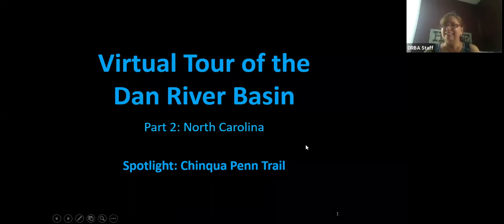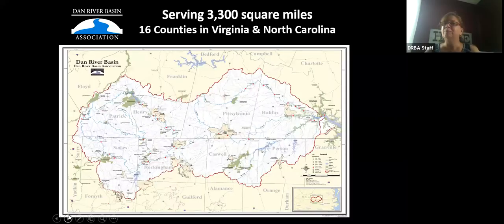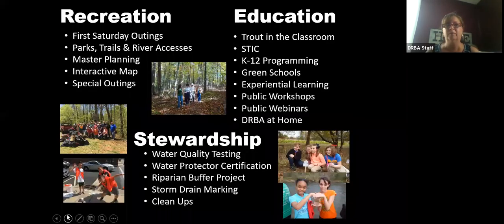Welcome. We are redoing a section of the virtual tour of the Dan River Basin — today, part two, North Carolina. We had some technical difficulties last week and T has agreed to come on and do a spotlight on the Chinkapin Trail. This tour is hosted by the Dan River Basin Association. We serve 3,300 square miles, including 16 counties in both Virginia and North Carolina, everywhere the Dan River flows and its tributaries. Our three major priorities are recreation, education, and stewardship. Visit us at danriver.org.